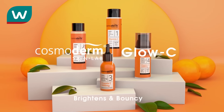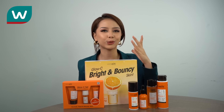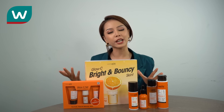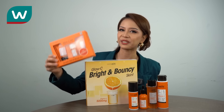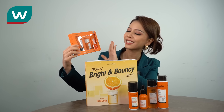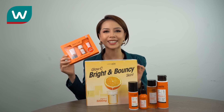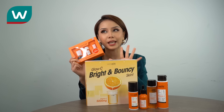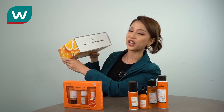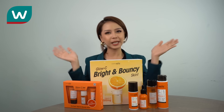So you guys have seen the textures, and I've explained one by one how to use each product and why. There are so many benefits for your skin. And if you want the travel size, we have that here too — great if you're going on holiday. You can get the Glossy Set Brightens and Bouncy. It is exclusive only at Watson's, so go to the nearest Watson's, or you can also get it on the website and app. Go get yours now! Remember, your skin is 90% of your selfie. That's all from me, Shasha Nadira and also Cosmodem Skin Lab. Thank you for watching, guys. Bye-bye!